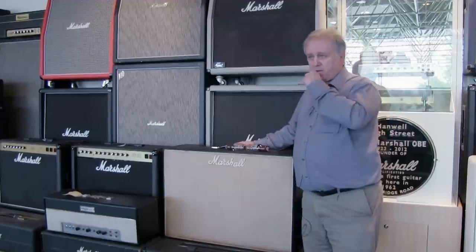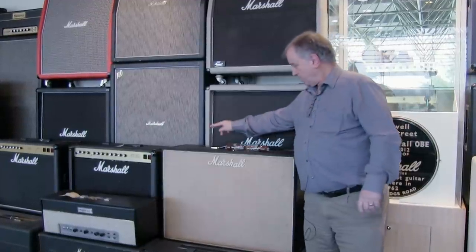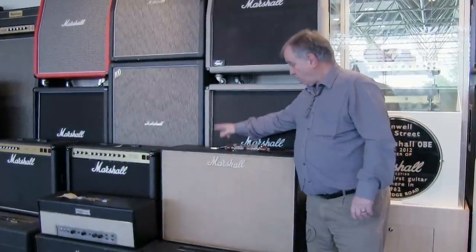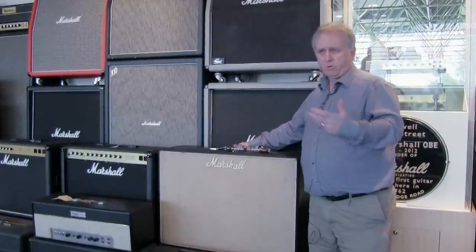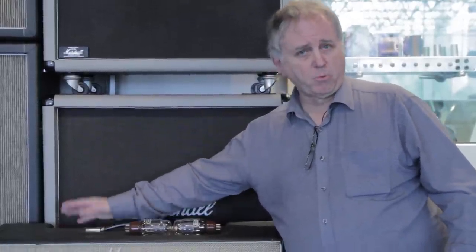If you want to go from the bass channel to the lead channel, you have to move the guitar lead over. But what people tend to do with these particular amplifiers — as with the 100-watt Superlead — because it has two channels and four inputs, they link the two channels together with a small patch lead. It gives you both the lead sound and the bass sound together, filling the sound. It doesn't give any more volume — it gives a bigger, warmer sound.